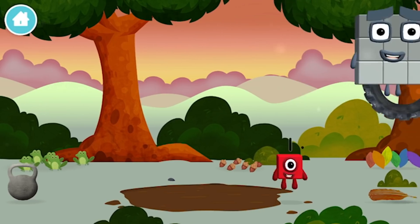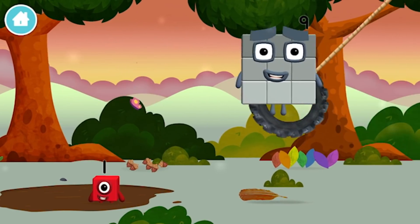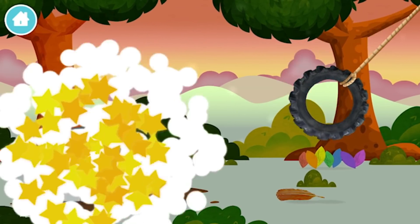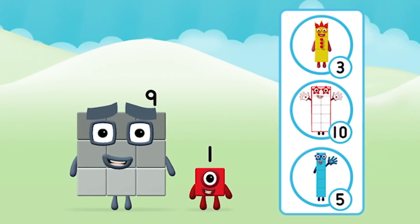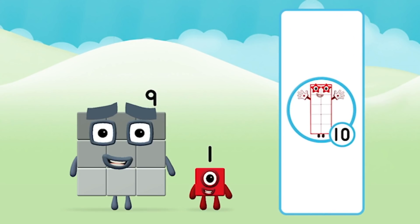Which number block did you find? What number block will you make when you add these two number blocks together? That's right!